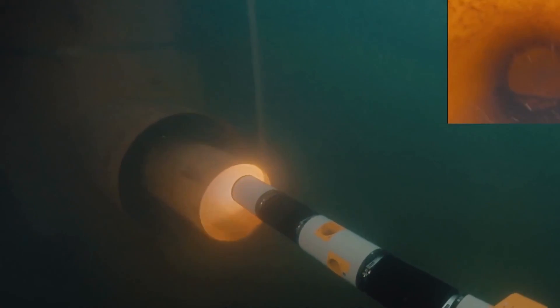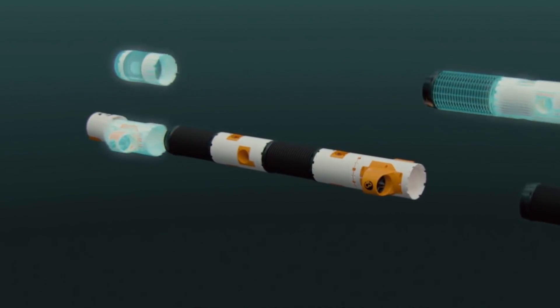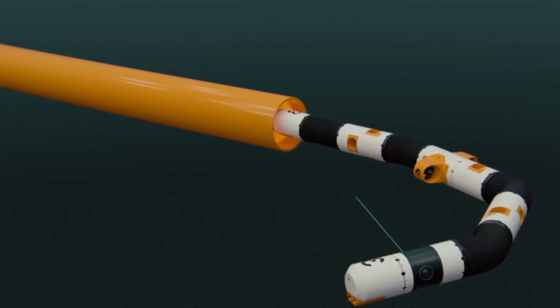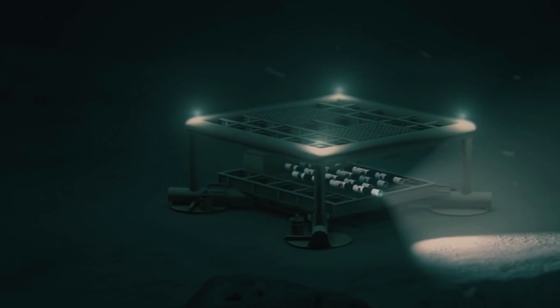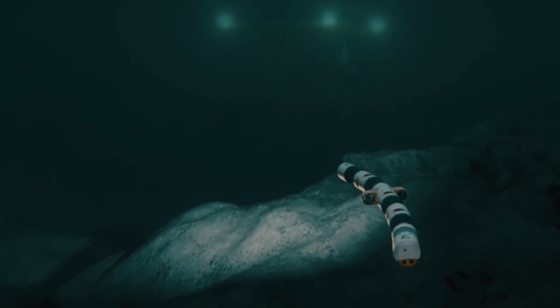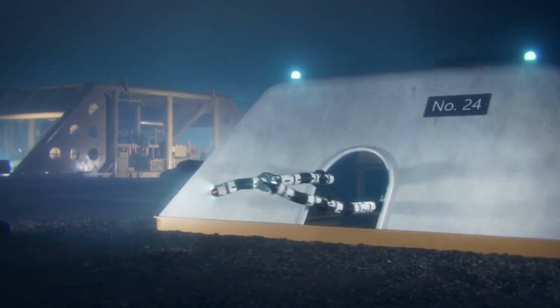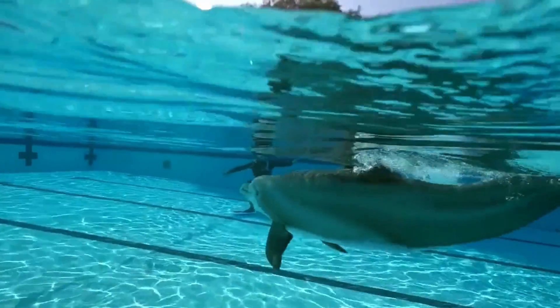Eelume's versatility allows it to swap out various parts for different tasks, such as tools for handling subsea valves or cleaning brushes to clear marine growth and sediments. It can independently execute assigned tasks from a control room on shore, transmitting back video footage and data. Its snake-like form lets it function in tight spaces and stay stable in strong currents. What sets Eelume apart is its method of docking beneath the sea, allowing deployment regardless of surface ocean conditions — truly revolutionizing underwater tasks with remarkable adaptability and endurance.